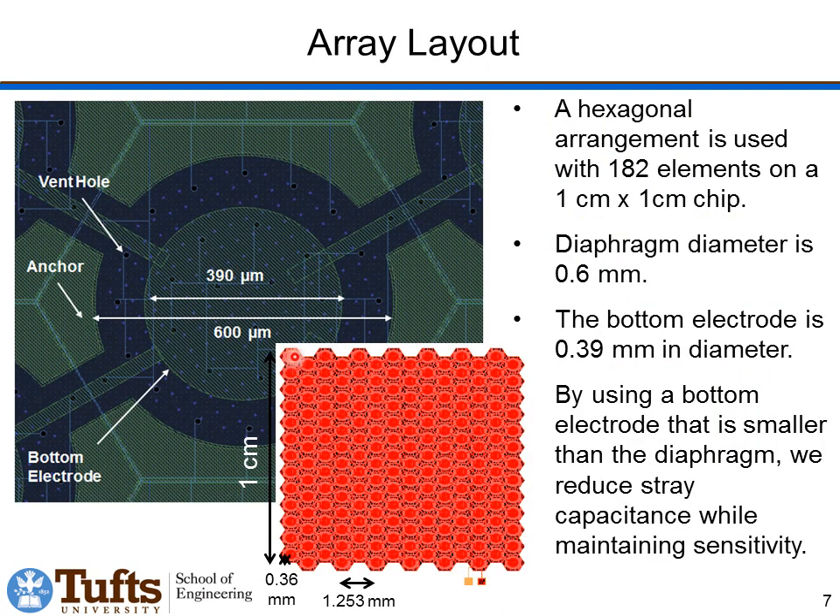The individual transducers are arrayed in a hexagonal array, so we can get 182 elements onto a one centimeter squared chip, with a 600 micron diameter diaphragm. The backing electrode is smaller than the diaphragm because there's not much motion around the outside — by making the backing electrode smaller than the diaphragm, we can maintain almost the same sensitivity while reducing stray capacitance.